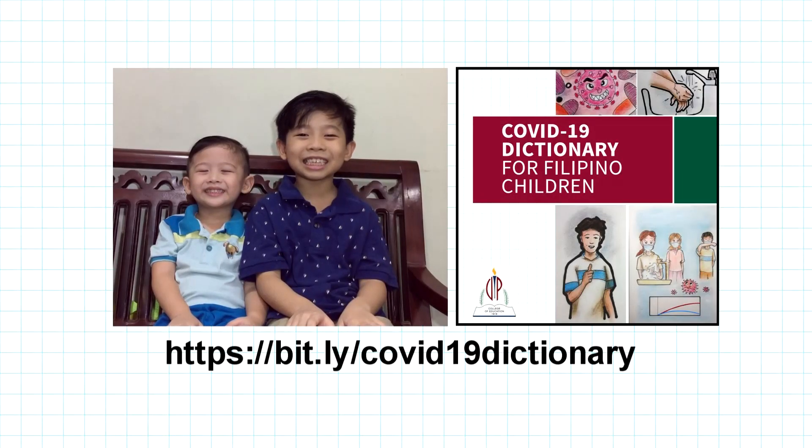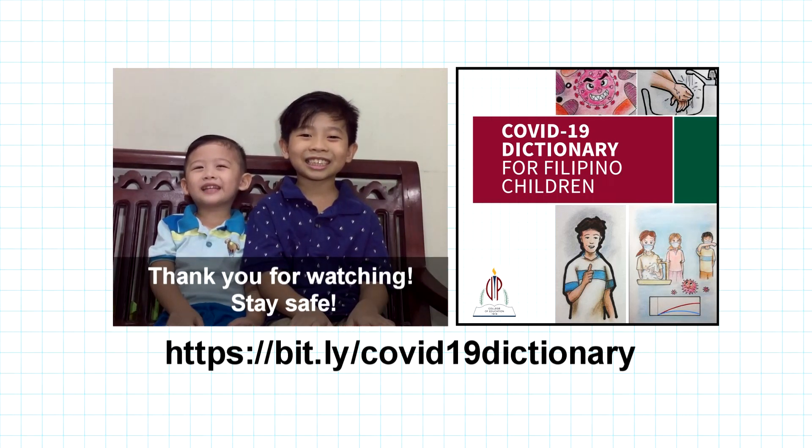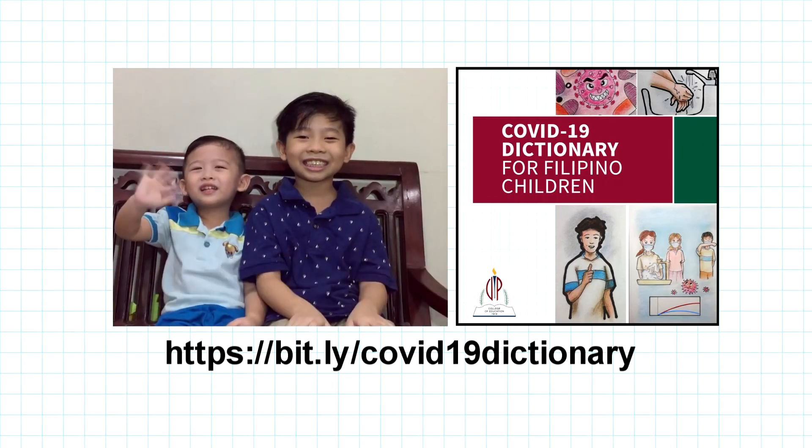Please visit this link to see the copy of the COVID-19 Dictionary for Filipino Children. See you in the next video!